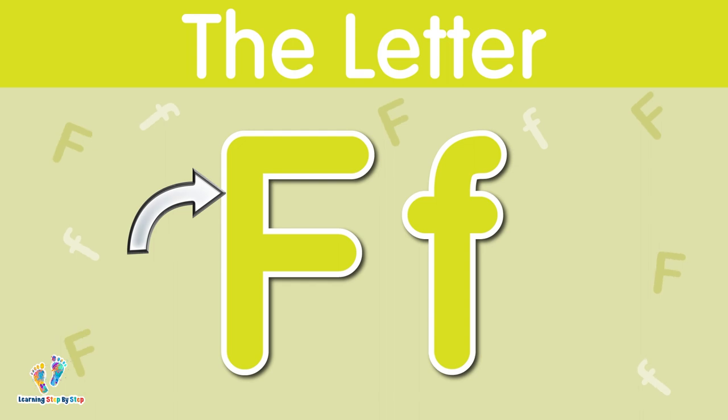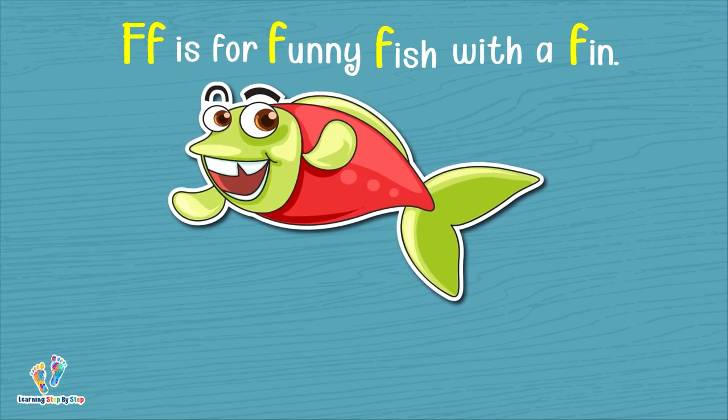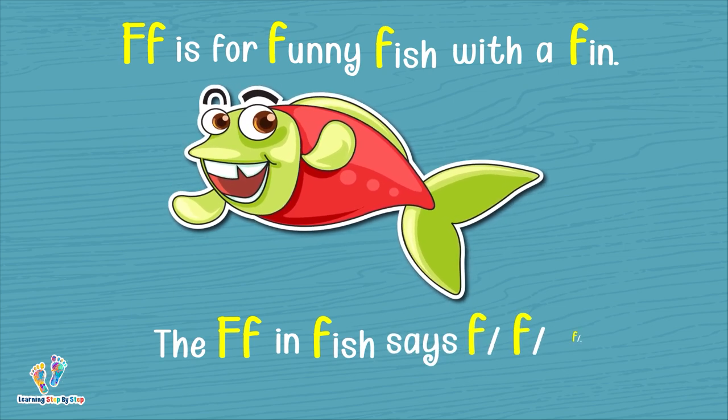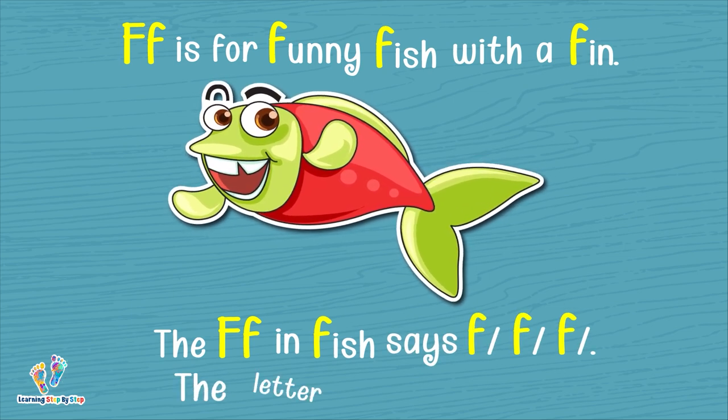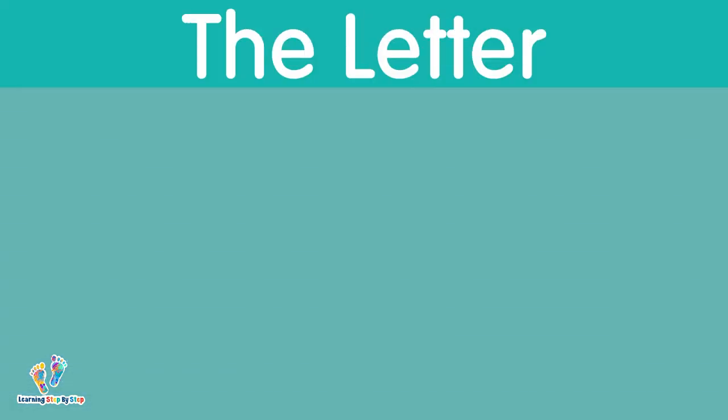The letter F. This is uppercase F. This is lowercase F. F is for funny fish with a fin. The F in fish — fish with a fin — says 'f, f, f, f, f.' The letter F says 'f.'